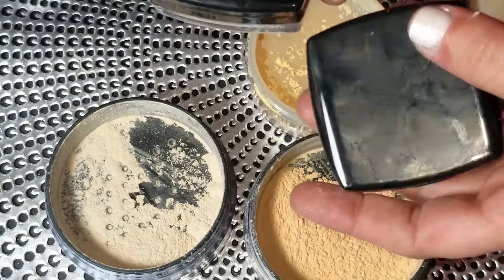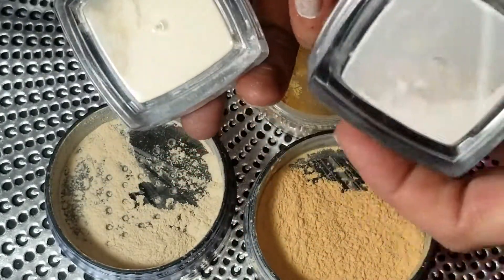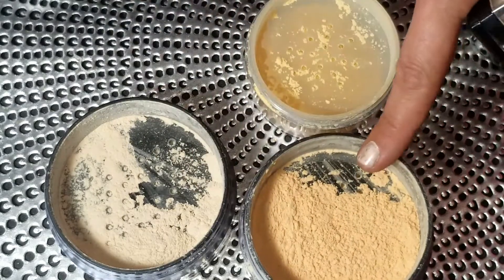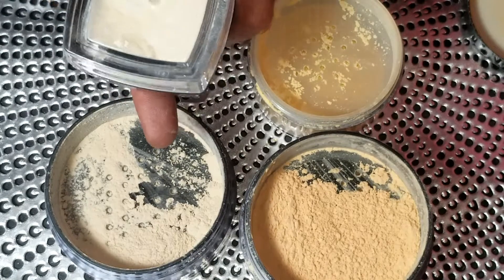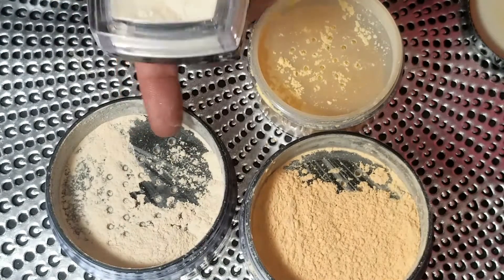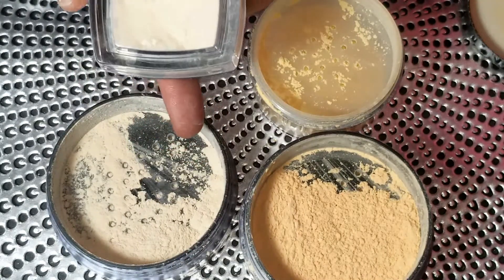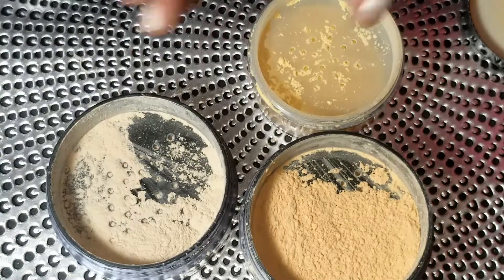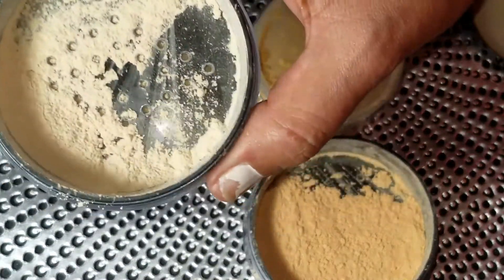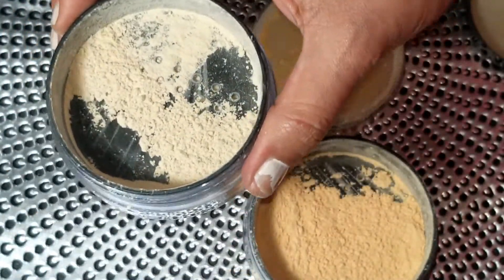I'll link my powder customization video below — I'm going to cut the banana powder with some RCMA to fit my skin tone, and the translucent will work fine as a setting powder for me. I don't want fair-skin girls buying it thinking it's translucent and having it darken their face. The formula reminds me of the Coty Airspun in color and quality — if you like that, you'll like this. Just be mindful of your skin tone.